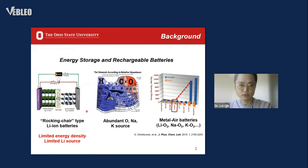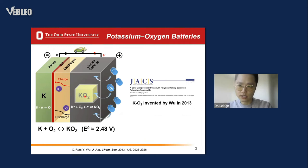people have invented various alternatives to current commercial lithium-ion batteries, due to their limited energy density and limited lithium source. Among them, metal-air batteries have attracted more and more attention because of their ultra-high theoretical energy density and abundant oxygen source on earth. We should particularly notice the potassium-oxygen batteries,